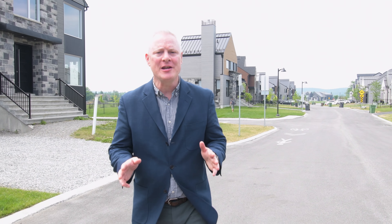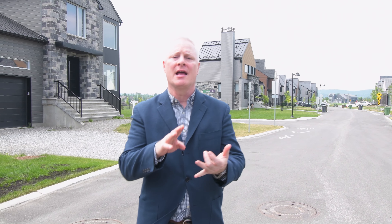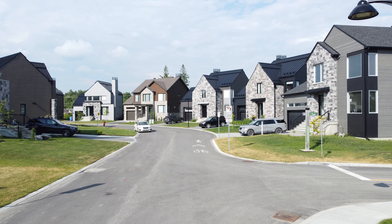The third neighborhood is Courchesne-Meredith, and I love this location because it's right adjacent to the soccer fields and the community center. You can walk to the baseball diamond and the skating rink, and there's even a little walking path to get you to the grocery store. This one is more contemporary, a little bit more modern — very, very nice.